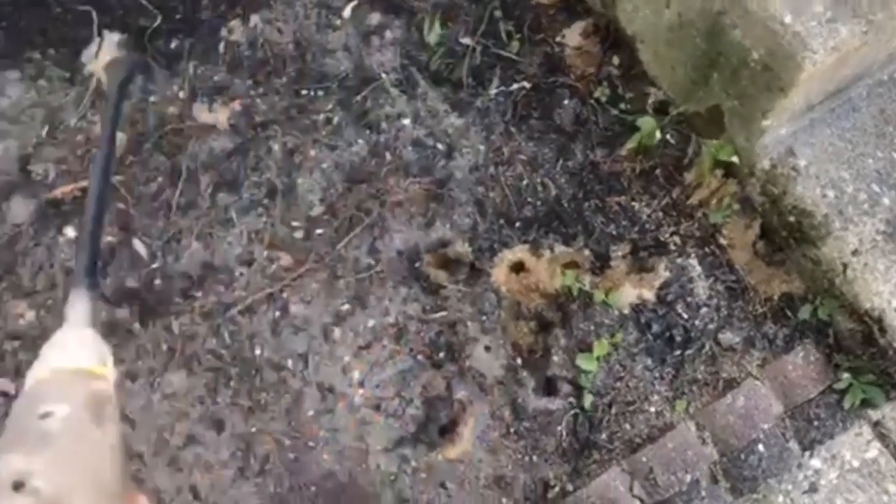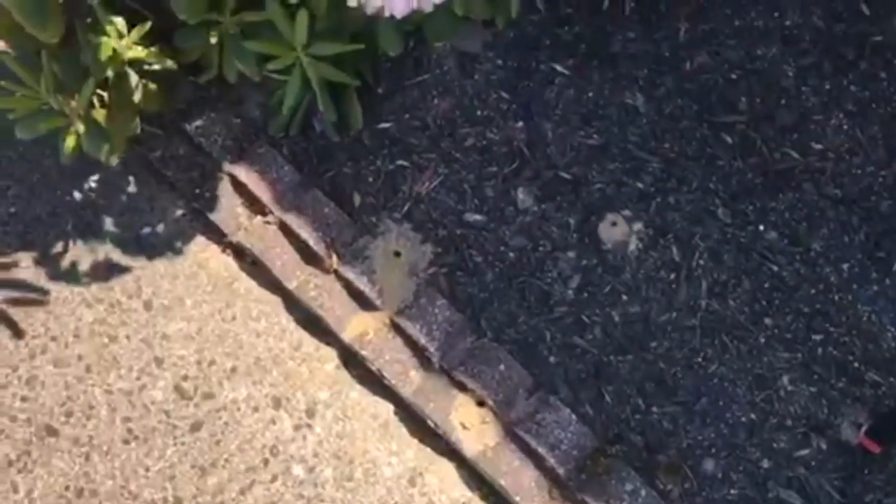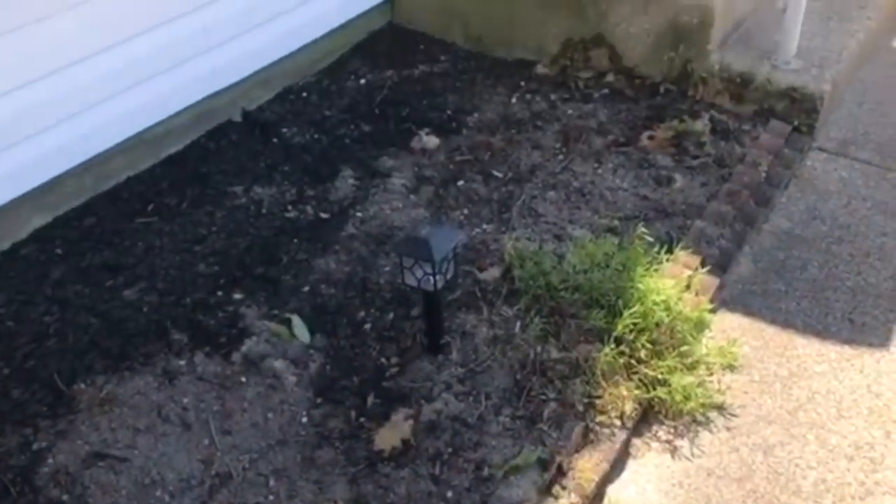While the males aren't capable of stinging, they can be very intimidating and aggressive as you're trying to enter the front door. All throughout these landscape beds you can see the multiple entry points.